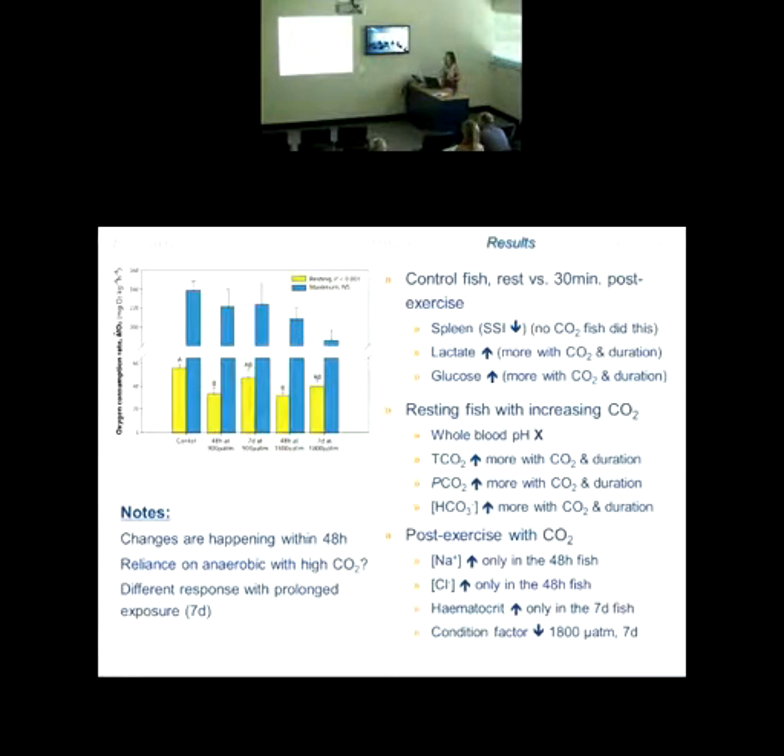What I really wanted to focus on was the 48-hour mark, because that was super interesting. We see a decrease in resting metabolism at 48 hours in these fish. As I related to earlier in the talk, it means it's less expensive — cheaper to be alive under these elevated CO2 conditions at that 48-hour mark.